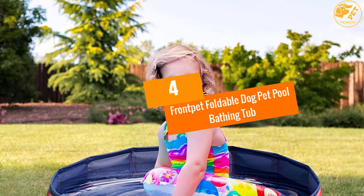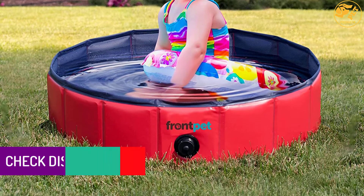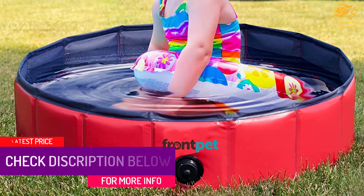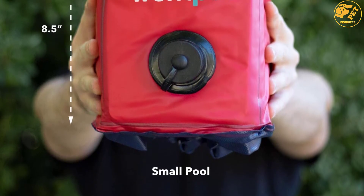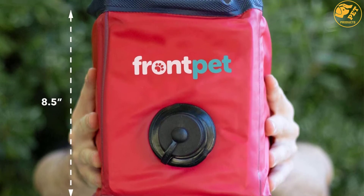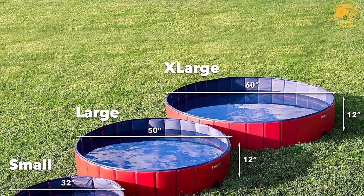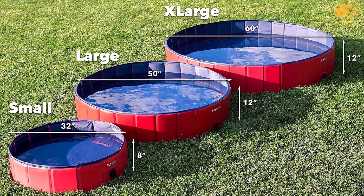At Number 4: Front Pet Foldable Dog Pet Pool Bathing Tub. The Front Pet brand has done it yet again with the unveiling of the Front Pet Foldable Dog Pool Bathing Tub. It can drain and fold up to provide easy transport for cleaning your pet anywhere. The durable design features an extra tough PVC structure that is ideal for long-lasting performance. The 8 inches depth allows your small pet to safely enjoy pool applications without any worries. Give your dog something to enjoy when taking a bath with this best inflatable pool for dogs.